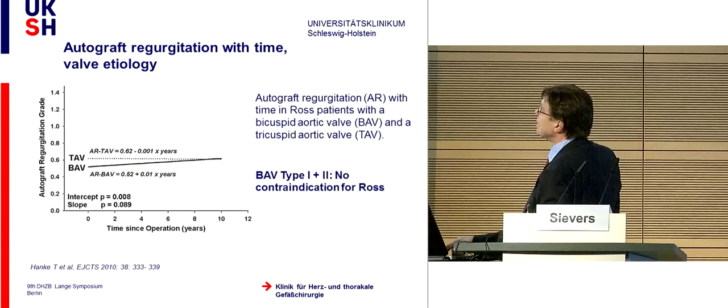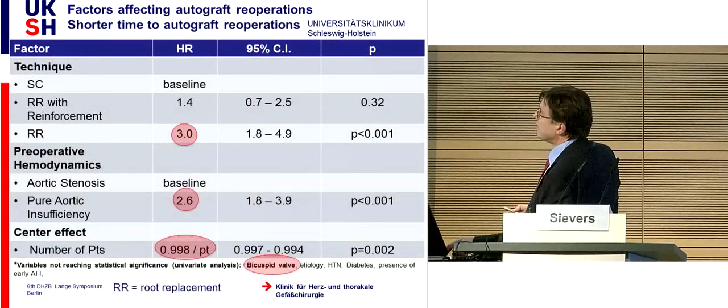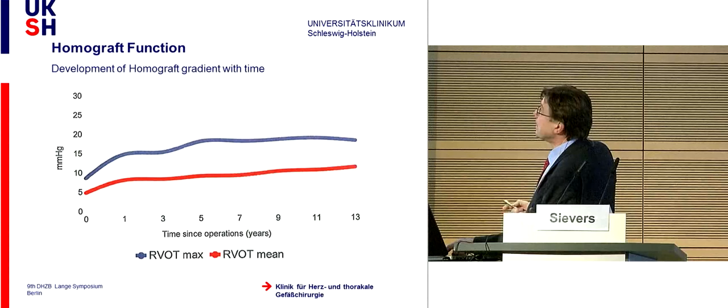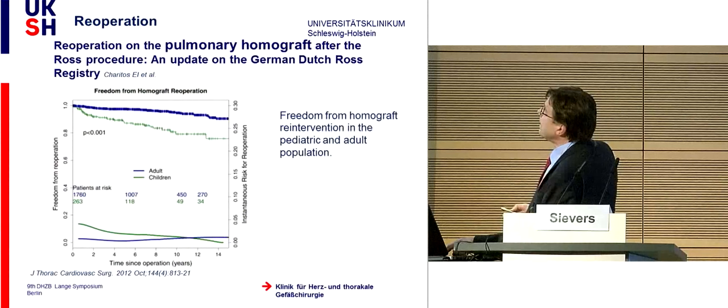The re-operation rate on the pulmonary autograft shows no difference between children and adult patients. Risk factors for re-operation are root replacement without reinforcement, pre-existing aortic insufficiency, and the number of patients operated at the center. The homograft develops a pressure gradient in the first two to three years, then stays relatively stable. Homograft regurgitation keeps relatively stable over time, but the re-operation rate on the homograft in the pediatric group is increased compared to the adult group.